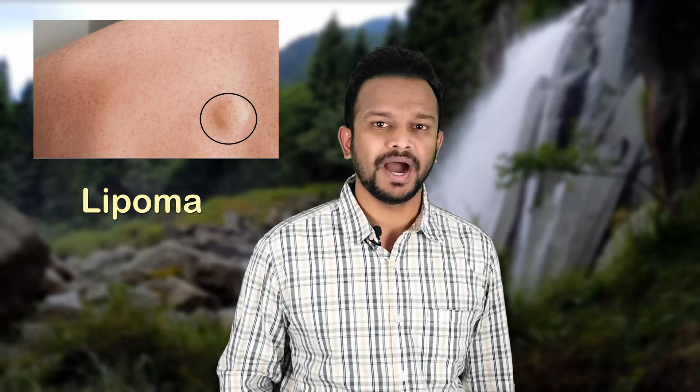Hi friends. I am sure your heart missed a beat when you first noticed a small lump appearing under your skin from nowhere. Your obvious doubt is whether it is cancer, but the good news is most often it is not. Cancerous lumps are hard and start from deep inside the muscle, whereas this lump is soft, small in size, lies just under your skin, and can move with finger pressure. This is called a lipoma, and it is not at all harmful, though it may grow in size slowly and can be bothersome to some people.